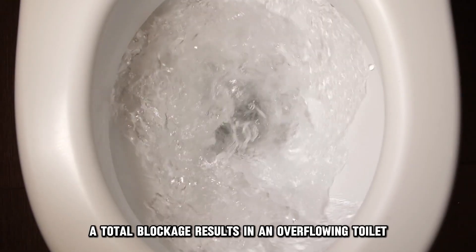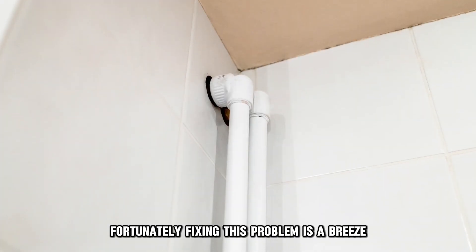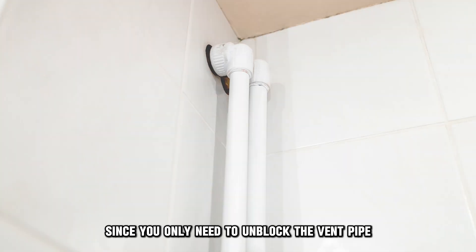A total blockage results in an overflowing toilet. Fortunately, fixing this problem is a breeze since you only need to unblock the vent pipe.